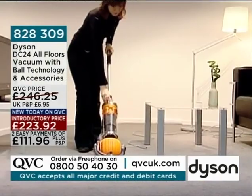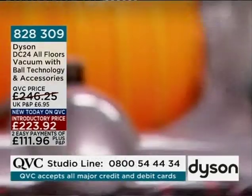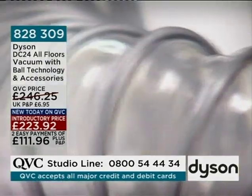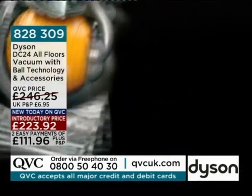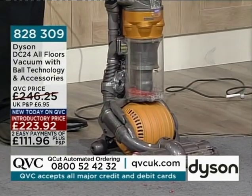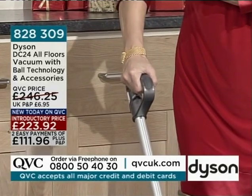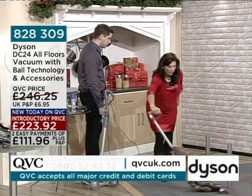Item number 828309. If you've got any questions, we'd love you to come through. If you've been using a Dyson since they first launched in 1993 and want to upgrade to the new ball technology, we'd love to hear from you. £223.92 is the introductory price, available on two easy payments of £111.96. What's beautiful about this machine is that it weighs a little over five kilograms — lovely and lightweight and portable.